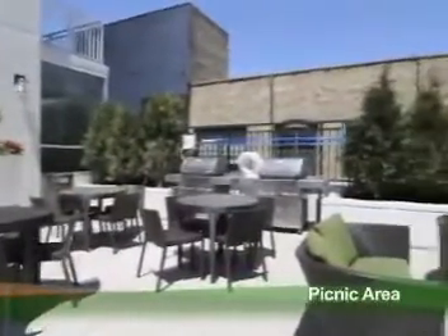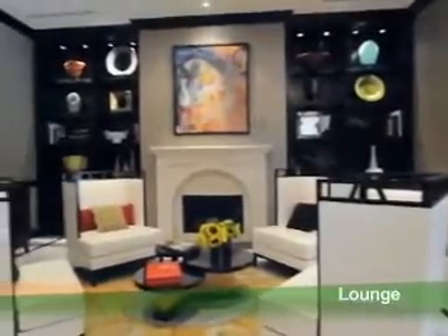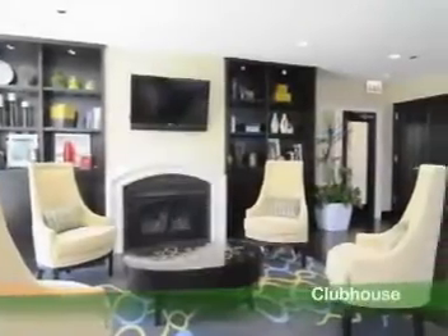The lounge, and let's look at the clubhouse.